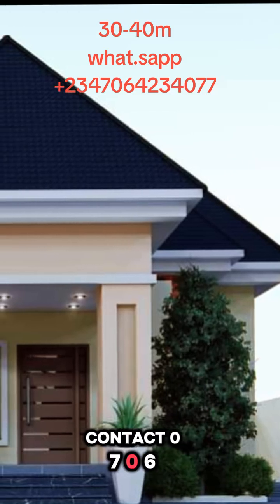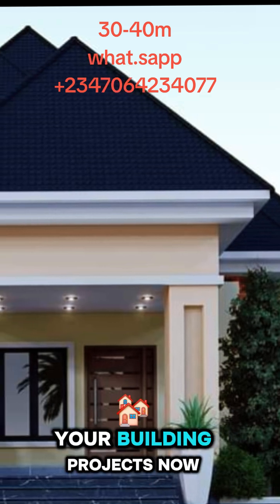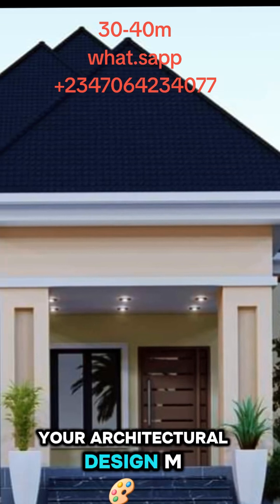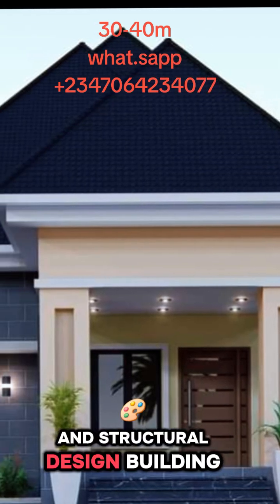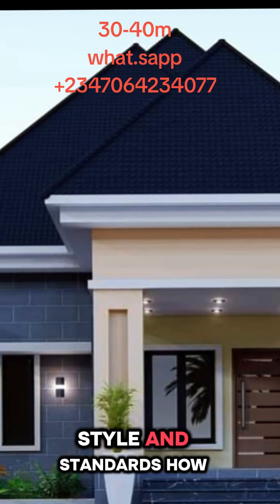Contact 070-64234-077 today to start your building projects now, and also to get your architectural design, building, MEP, BOQ, and structural design building plan — designed to match your tastes, style, and standards.